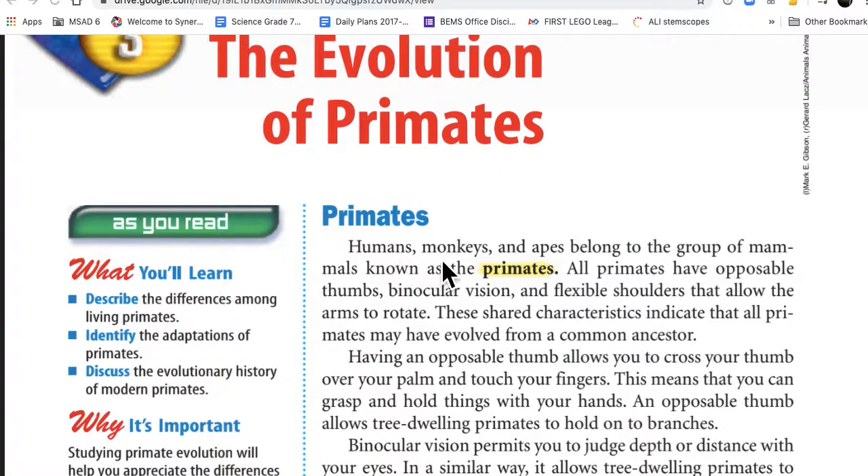Primates: humans, monkeys, and apes belong to the group of mammals known as primates. All primates have opposable thumbs, binocular vision, and flexible shoulders that allow the arms to rotate. These shared characteristics indicate that all primates may have evolved from a common ancestor.